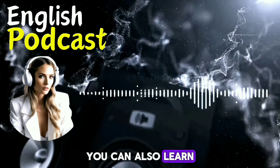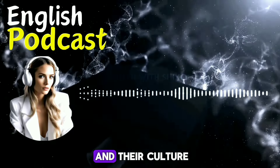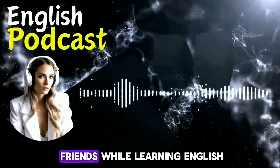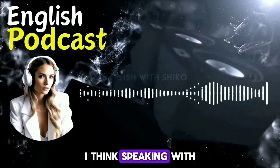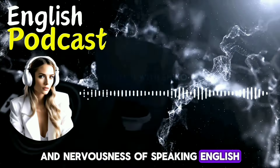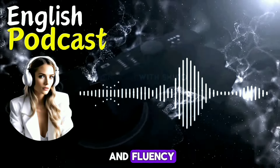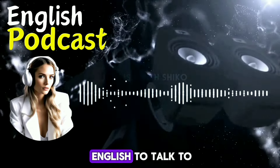You can also learn from their accent, their tone, their gestures, and their culture. You can also have fun and make new friends while learning English. That sounds like a great tip. Speaking with real people can help me overcome my fear and nervousness of speaking English. It can also help me improve my confidence and fluency. Where can I find native speakers or fluent speakers of English to talk to?